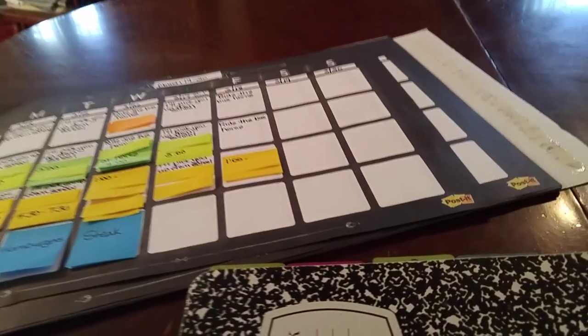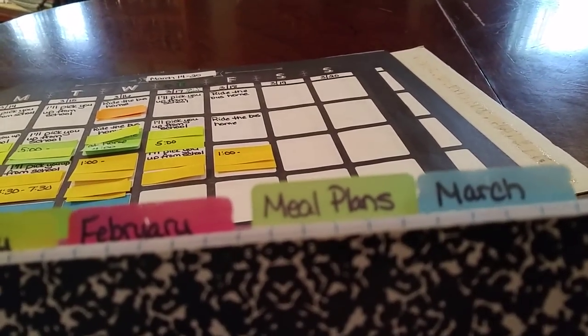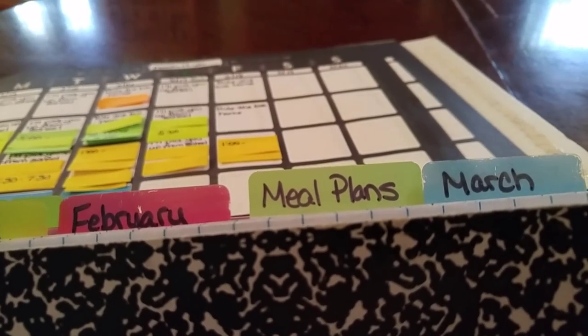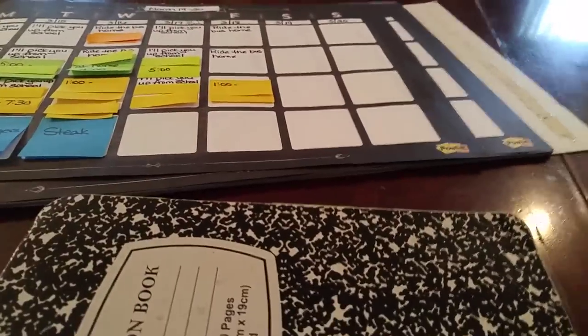Today we're going to do meal planning. I have a section in my planner for meal plans — that's the first tool. Let's go over the tools that I need first.